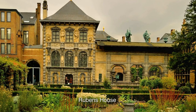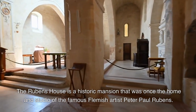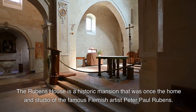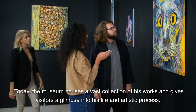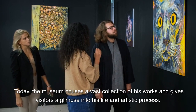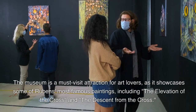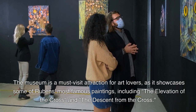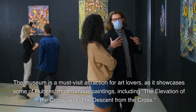5. The Rubens House is a historic mansion that was once the home and studio of the famous Flemish artist Peter Paul Rubens. Today, the museum houses a vast collection of his works and gives visitors a glimpse into his life and artistic process. The museum is a must-visit for art lovers, as it showcases some of Rubens' most famous paintings, including the Elevation of the Cross and the Descent from the Cross.